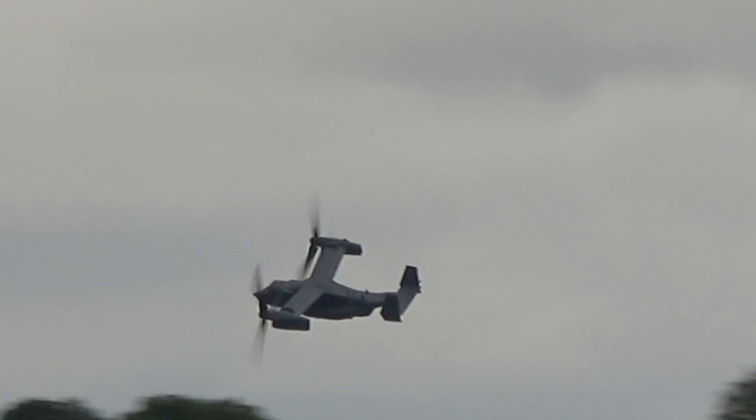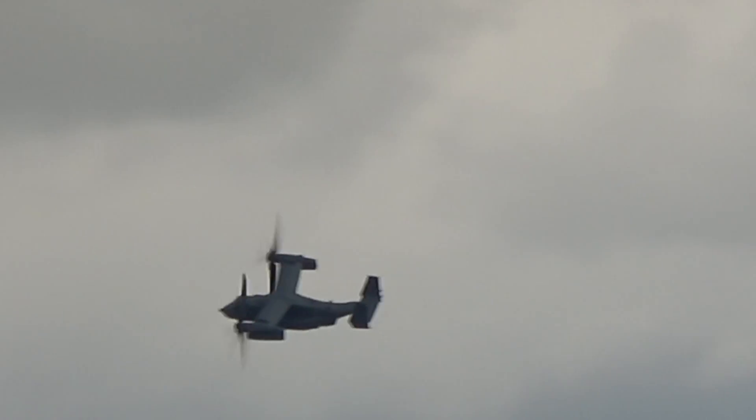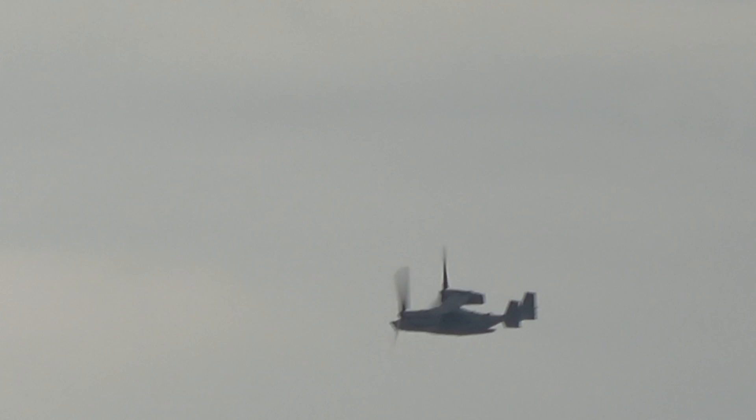A very serious performance there from call sign 971 — the CV-22B Osprey of the US Air Force's 7th Special Operations Squadron.